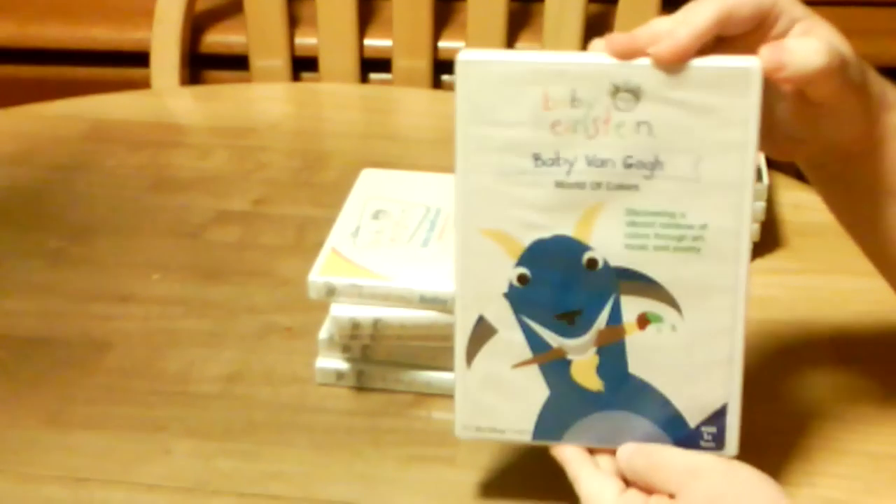Baby Van Gogh, World of Colors — and the spine, and the back, and here's the DVD.